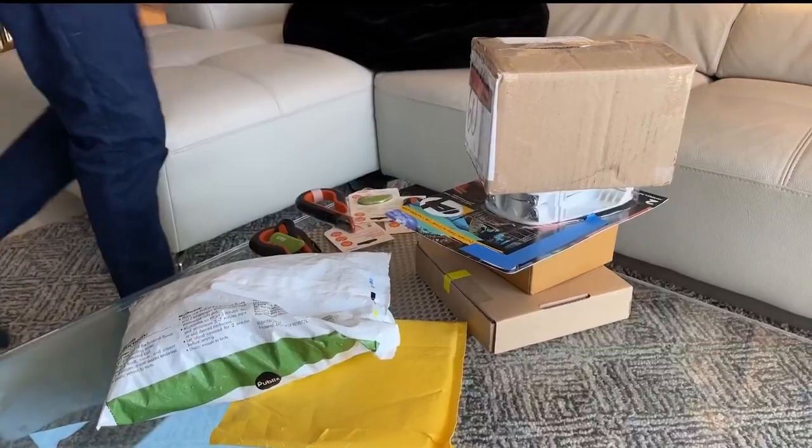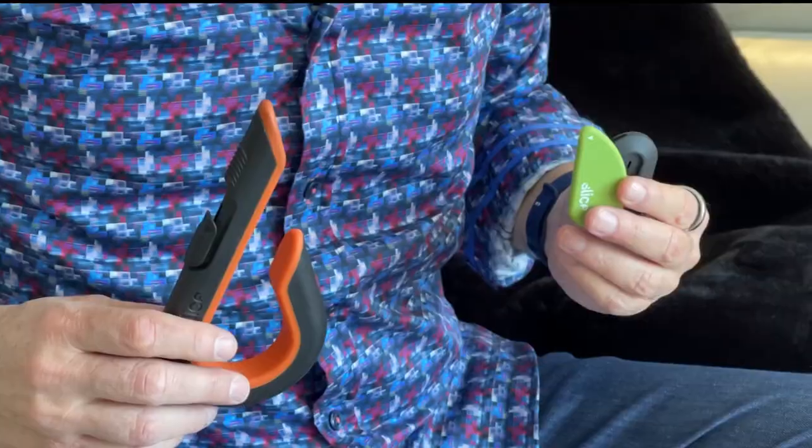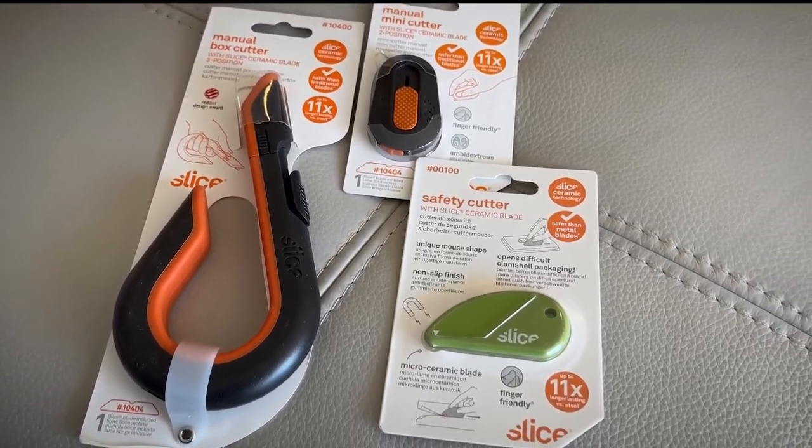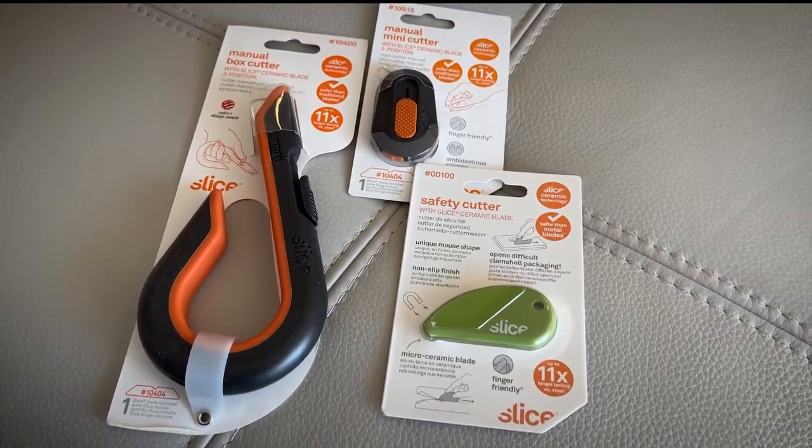First up: all of those packages we get all the time — what do you do about opening them? Here's the solution. This is the Slice Wrap Rage bundle, featuring award-winning cutting tools: three safety cutting tools all in this one bundle.